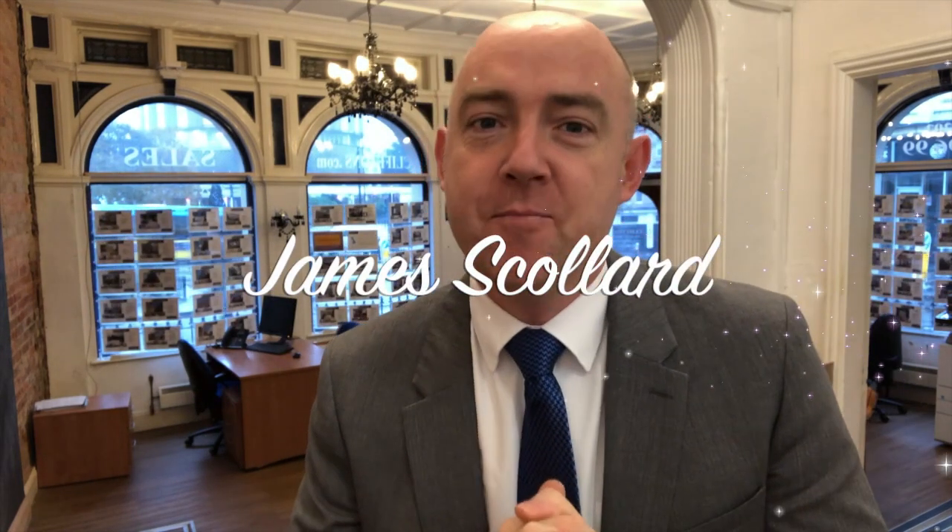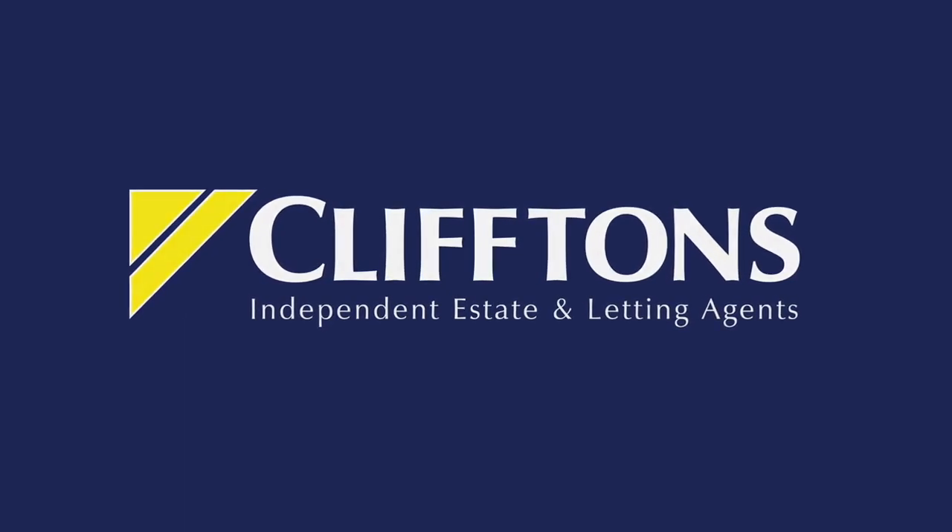Hi, my name is James Scullard and I'm sometimes asked what's involved in a professional expert valuation. Welcome to Clifton. I've been valuing property for well over two decades and I basically train, teach and coach on this subject. There is an art form to valuing someone's home, and I'm always privileged when I'm asked to go and value someone's home. It's a big responsibility, and in this video I'm going to show you exactly what's involved.